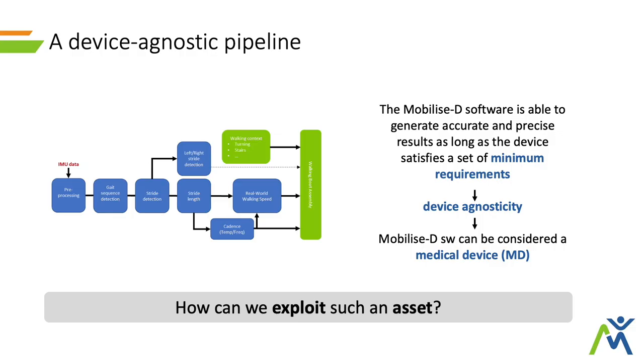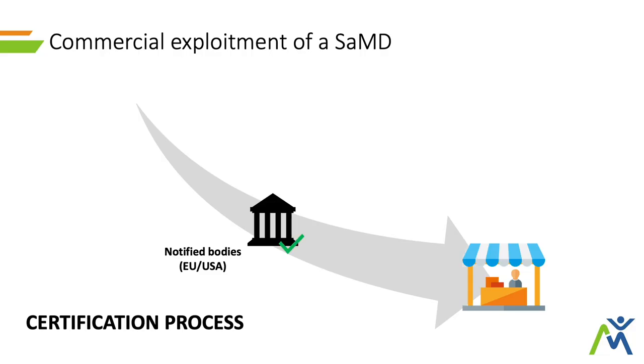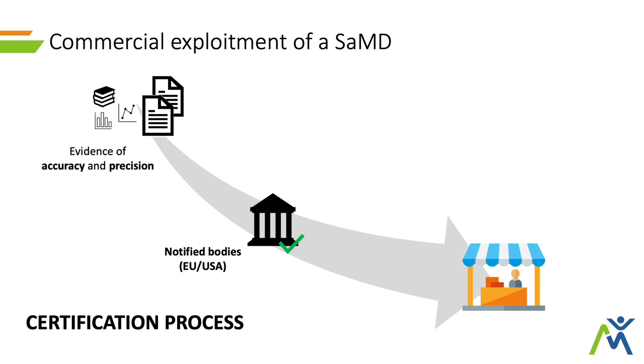What can we do in order to exploit this asset? Being a medical device, the first thing that should come to mind is to commercially exploit it — bring it to the market. To do so, what we need to go through is a certification process, which means going back to the regulatory authorities, or notified bodies in this case, and providing evidence through dossiers and a lot of tests that your medical device is actually able to provide accurate and precise outputs.